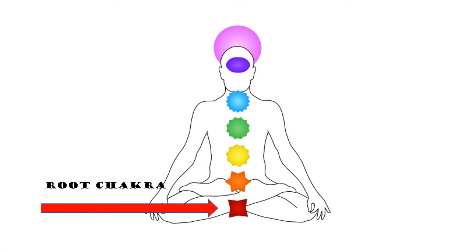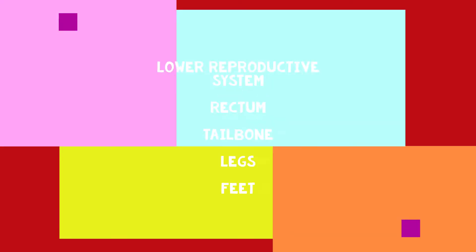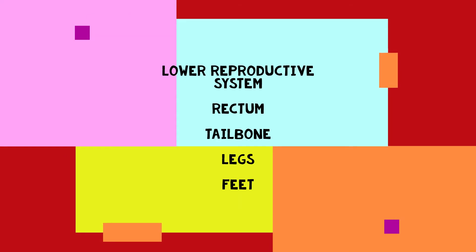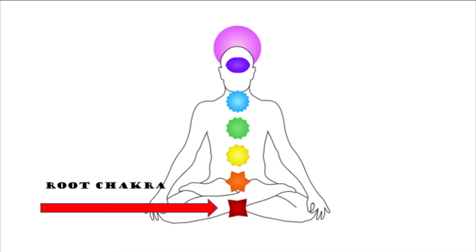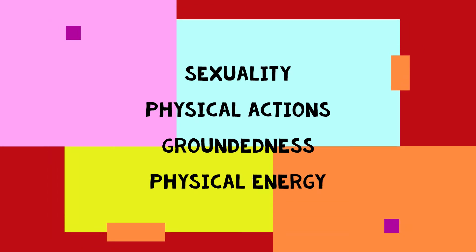The root chakra is located at the base of the spine in the area of the perineum. This chakra is the color red and is related to the lower sex or reproductive system, the rectum, tailbone, the legs, and the feet. The mental-emotional strengths and blocks for this chakra have to do with physical body and financial needs, safety and security here in the physical world. It is connected to your sexuality, physical actions, groundedness, and the energy that your physical body actually has.